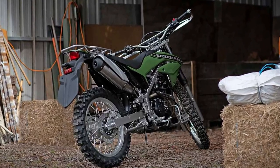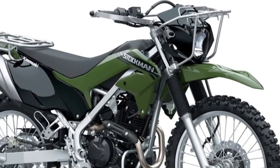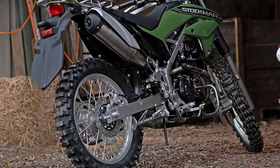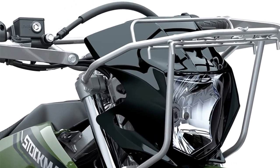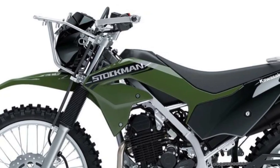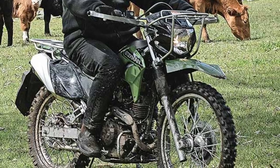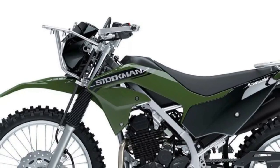The bike's ergonomics are well thought out, with a comfortable and adjustable seat that accommodates riders of various sizes. The handlebar positioning and footpeg placement contribute to a natural and relaxed riding posture, reducing fatigue during long journeys. Additionally, the 2025 Stockman 250 includes a spacious fuel tank that supports extended rides without frequent refueling stops.